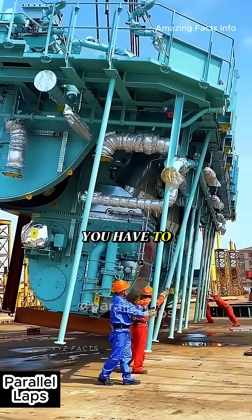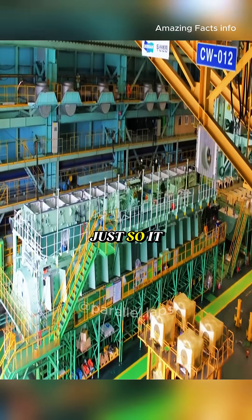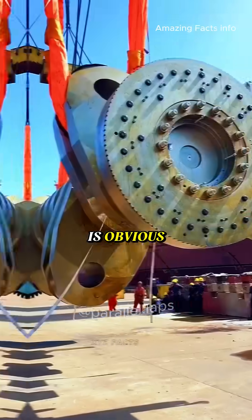To even get it into the engine, you have to heat it up to about 175 degrees Fahrenheit, just so it can flow, spray, and ignite properly.